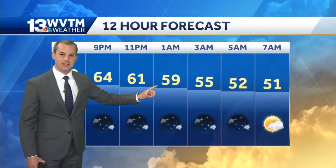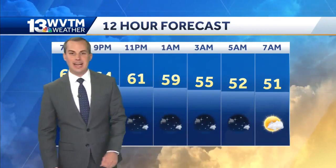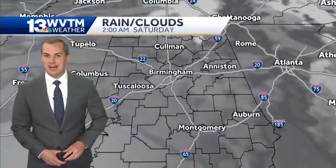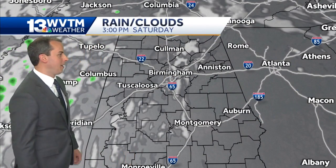Partly cloudy skies tonight with temperatures down to 64 by nine and 59 shortly after midnight. First thing tomorrow morning, temperatures near 50. We'll see a good deal of sunshine again for our Saturday, just like today, with those high temperatures climbing up close to 80 degrees, some low 80s possible.